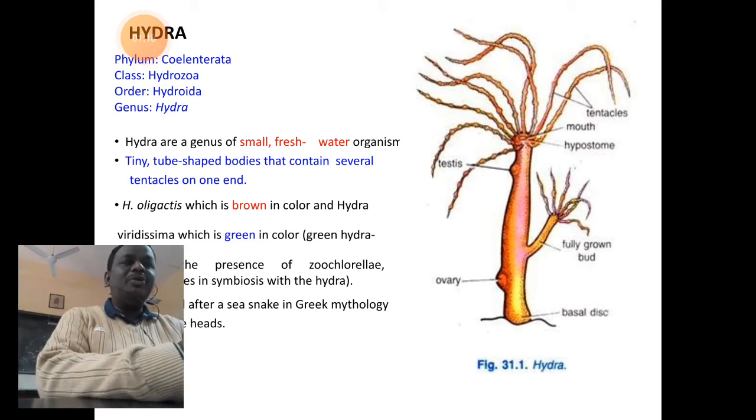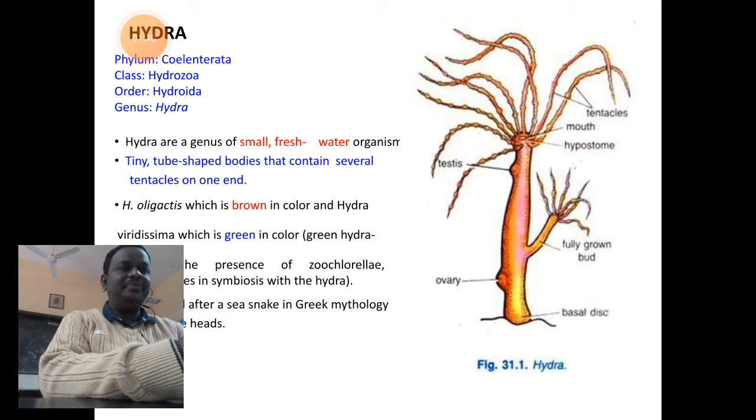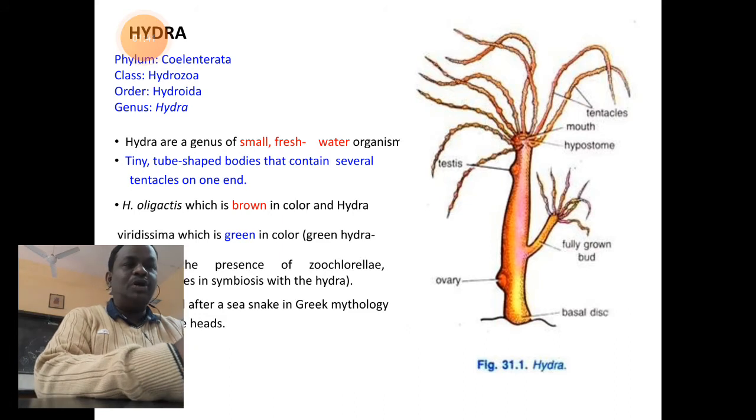Phylum Coelenterata, also called Cnidaria, includes organisms that have tentacles — long thread-like or finger-like projections on their body which possess nematoblasts or poisonous stinging cells. They have a primitive body cavity called the gastrovascular cavity or coelenteron cavity. The first organism we are going to understand is Hydra.